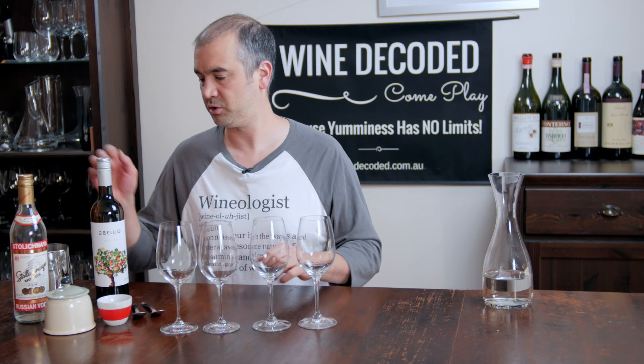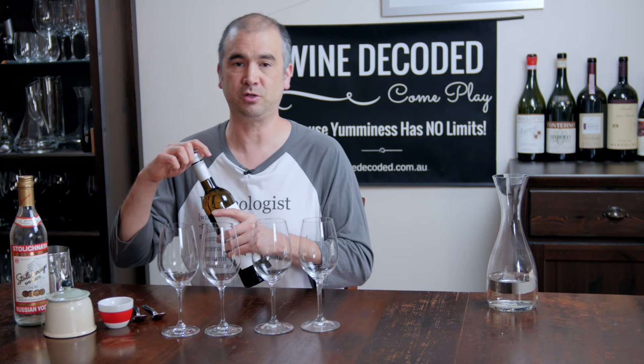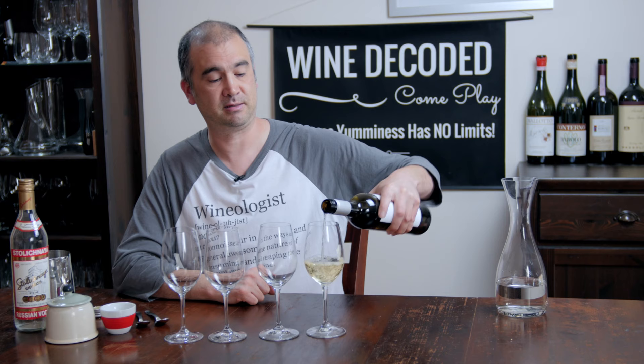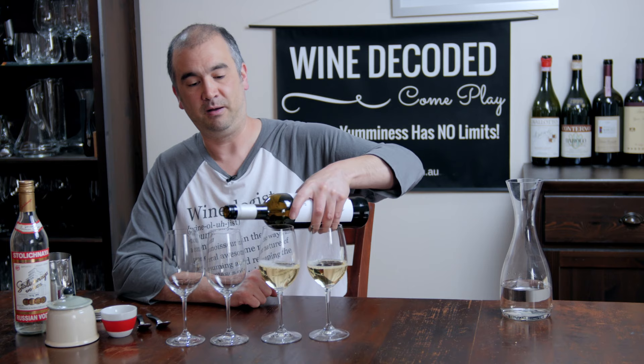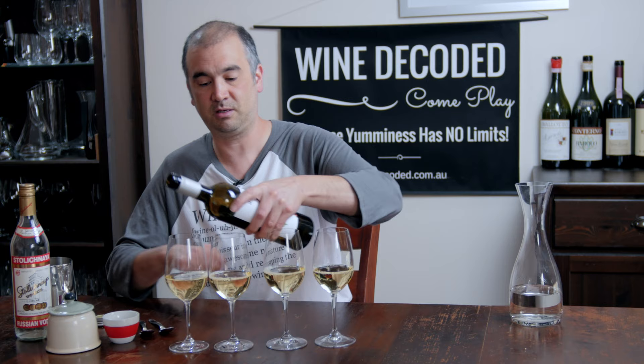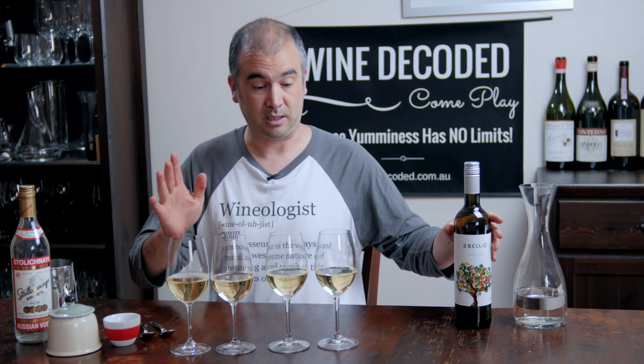The first wine, the control, should be roughly in balance, and the other three will be respectively too sweet, too sour, or too alcoholic. Pour a decent amount of wine in each glass — 75 to 100 mils, something like that. They don't have to be exactly the same. You just need enough to allow you to go back and forward and try each wine against each other at various times.